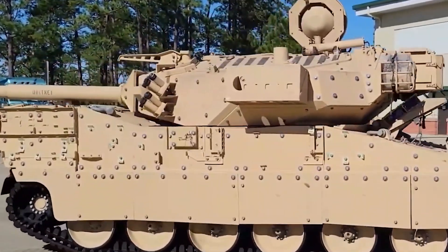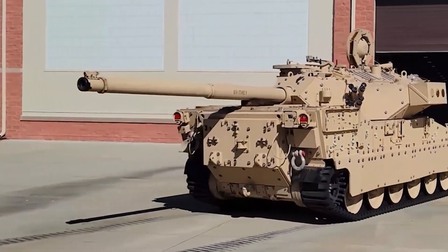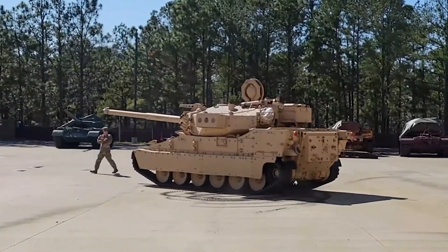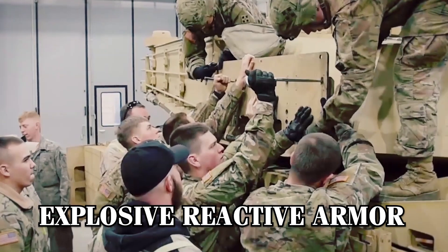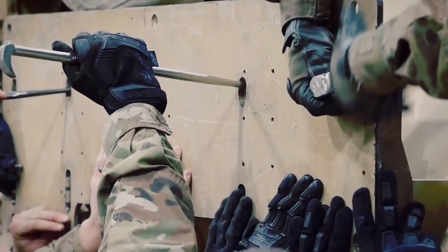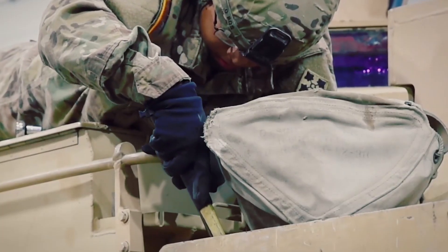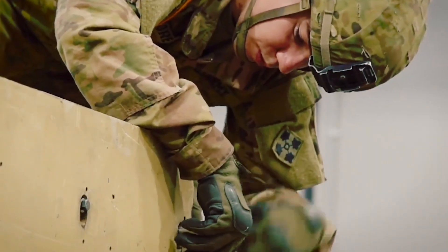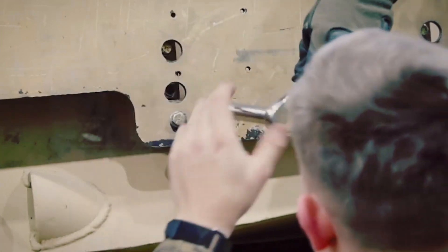The Booker is built with robust armor designed to protect its crew and systems. The base armor provides substantial protection against small arms fire, shell fragments, and improvised explosive devices. For enhanced defense, it can be equipped with modular explosive reactive armor, or ERA, tiles. These ERA tiles detonate upon impact with an incoming projectile, significantly reducing its penetrative power and preventing damage to the vehicle's main armor. This combination of passive and reactive armor systems ensures the Booker can operate effectively in high-threat environments.